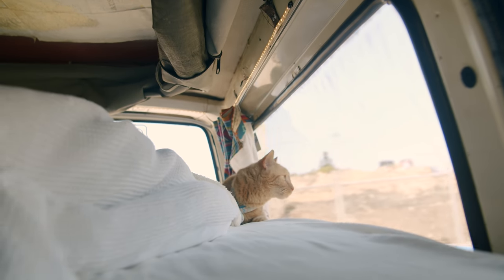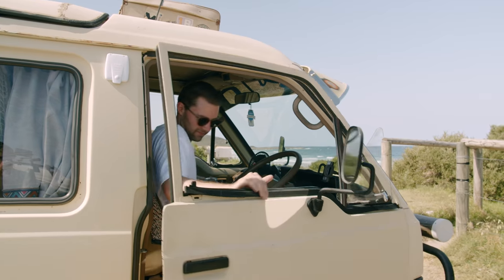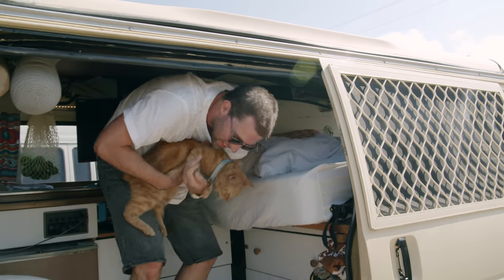I haven't had her for too long — got her about two years ago from the RSPCA. She adjusted really well to the van, to be honest, because I picked her up straight away, chucked her in the back, and the drive home was two hours. So she kind of, you know, fight or flight — I guess she was like, alright, I guess this is my life now.